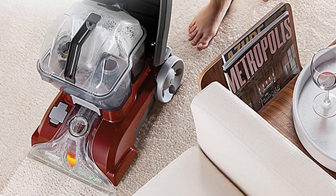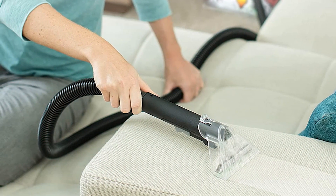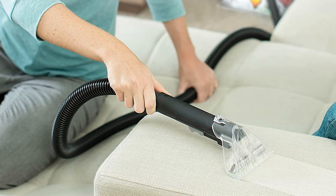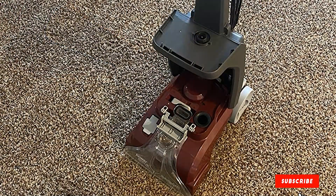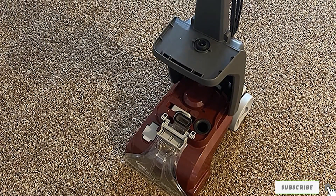A 20-foot cord makes it easier to move about your house with less unplugging required, and it comes with a two-year limited warranty. An 8-foot hose allows you to reach tough areas while you use one of the many tools included: a stair tool, upholstery tool, and crevice tool. Each of these gives you the versatility you need to clean any surface in your home.